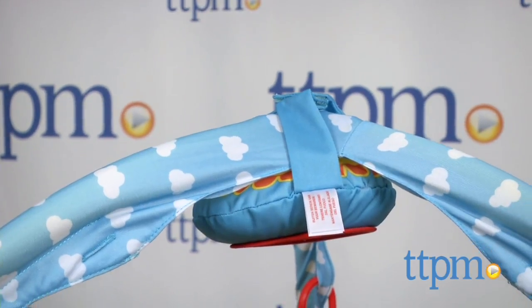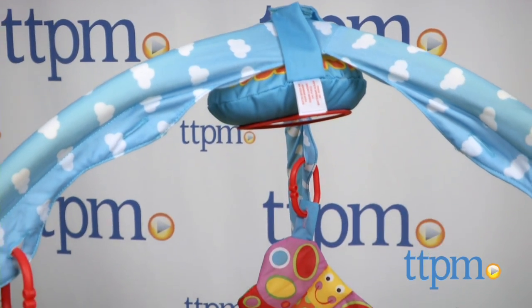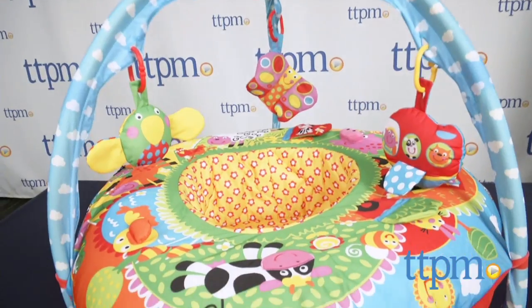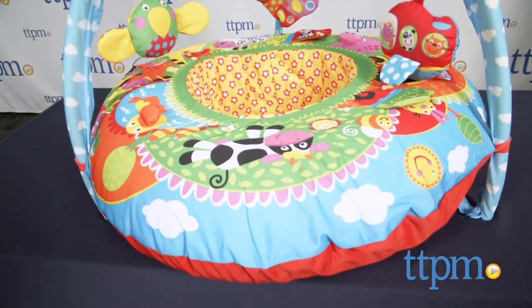Hey everyone, this is Maria with TTPM. Here we have the Play Nest Gym from Galt. The Play Nest is an inflatable multi-sensory, machine washable ring which is covered by vibrant fabric to form a cocoon or a nest around your young baby while she plays.